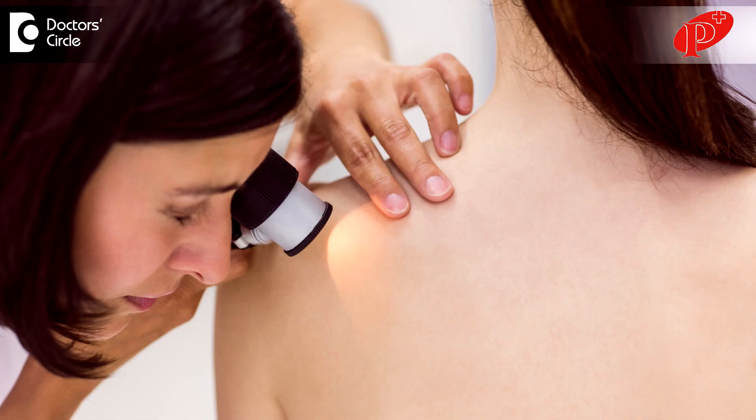Dermatoscopy, or dermoscopy, is a small equipment used in everyday procedures in dermatology clinics. It is mainly used to judge pigmentation — the level of pigmentation — and is commonly used to detect melanoma, which is skin cancer, but also for conditions like melasma or chloasma to determine the depth of pigmentation.